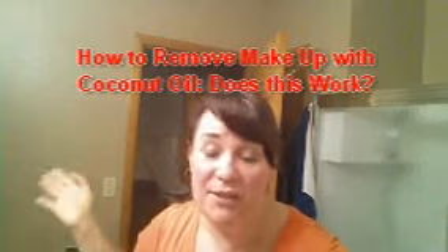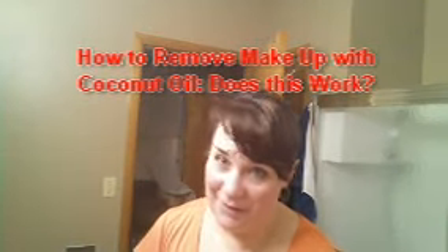Hey guys, it's Susan and you're back in my bathroom again. Guess what? We're getting ready to do another how-to and does this really work? And this time, guys, you probably aren't going to be really interested in this — this is for the ladies. I'm going to show you and we're going to find out if this really works: how to take your makeup off, particularly your eye makeup, with none other than coconut oil.